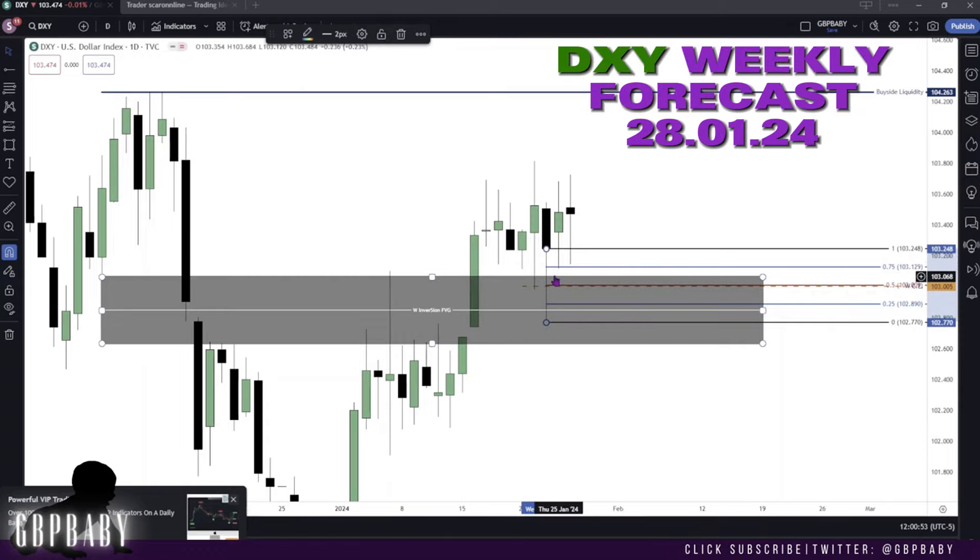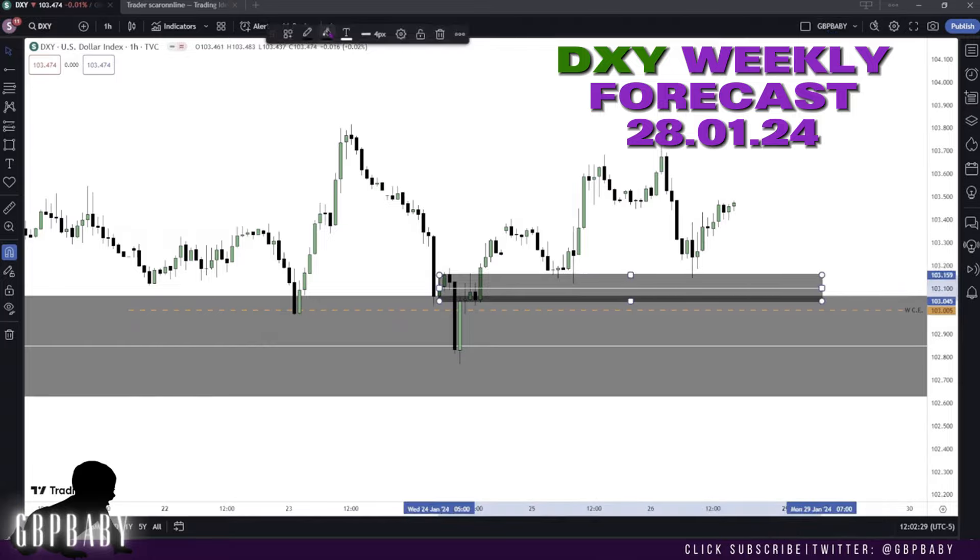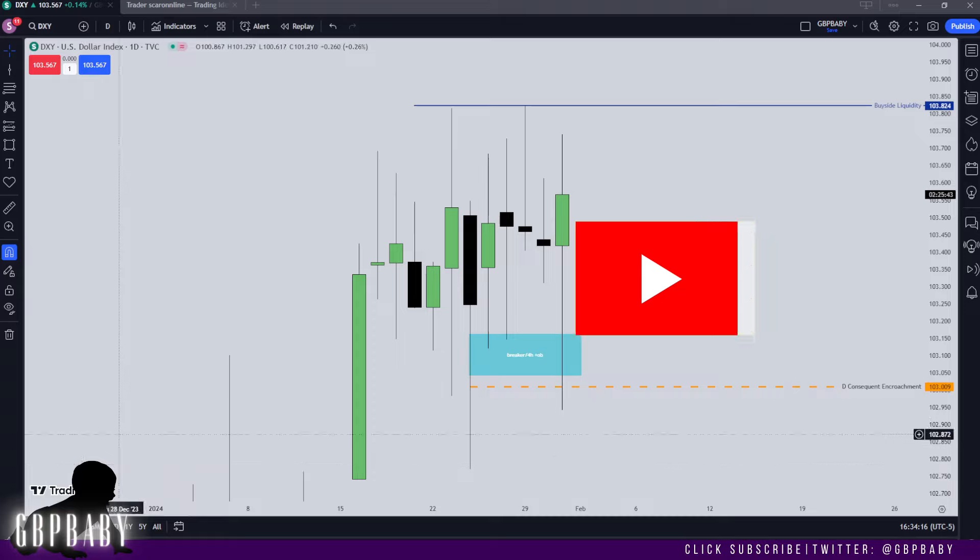This is the lowest I want price to trade. Price may want to come back down to this weekly consequent encroachment, and that would make sense because we have engineered liquidity down here. These two closed candles act as a breaker, so price can wick down into this breaker before expanding to the upside.